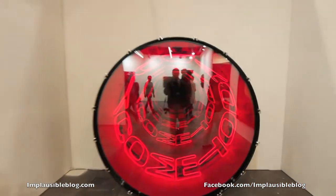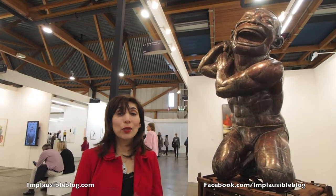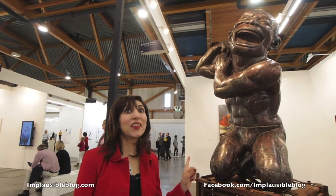Behind me is a piece by Ivan Navarro called Come to Daddy — who's the daddy? And here's a piece by Yoo Min Jun called Tao Laughter. I think I just found my daddy.